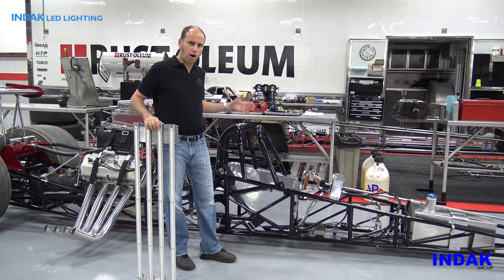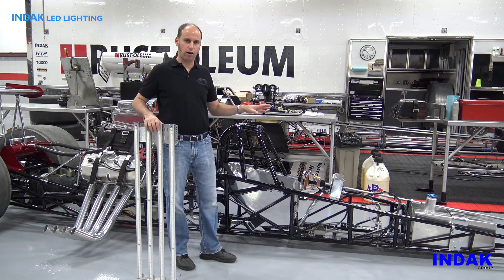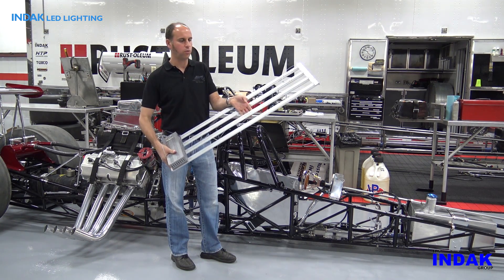This race car is extremely bare bones — we only want what we need on a race car. Same with these LED lights from INDAC: they are very efficient and it's only what you need.